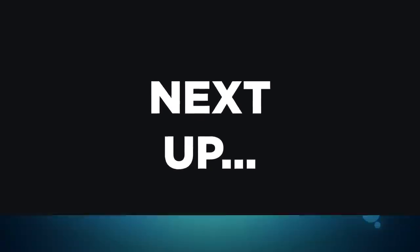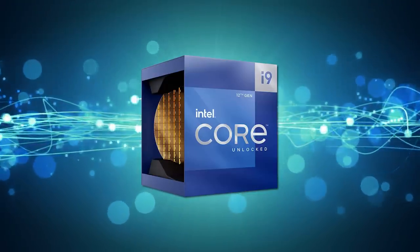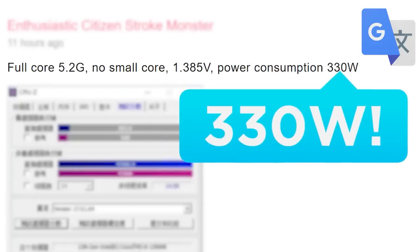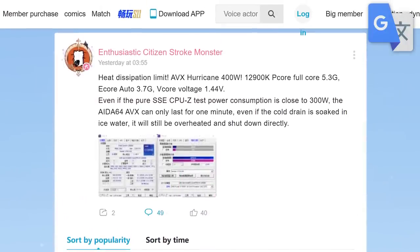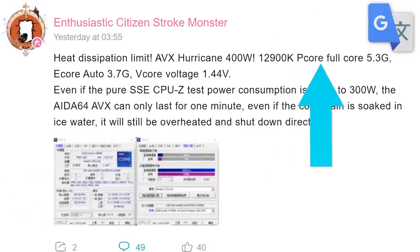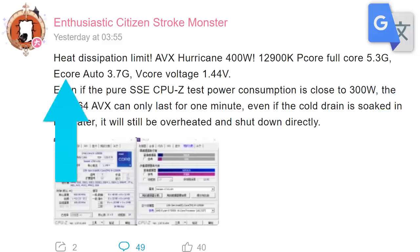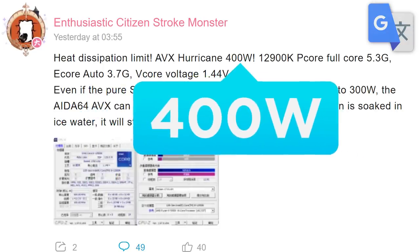Speaking of 12th gen, Intel's 12900K is a bigger power hog than ever thought possible — worse than the last leak that claimed over 330W. This one comes from the same leaker as the last benchmark, but this time he was able to get the P-Cores all the way up to 5.3GHz. He kept the E-Cores at stock, but with this configuration, the CPU drew a whopping 400W of power.